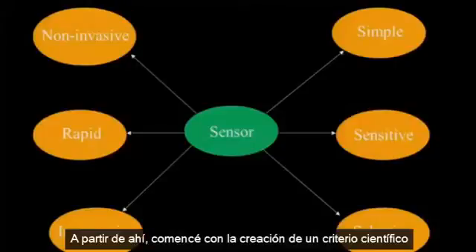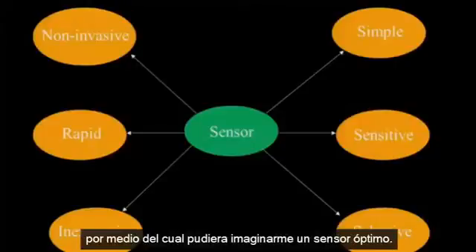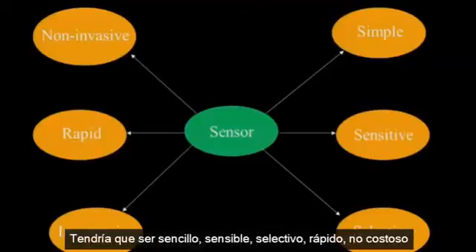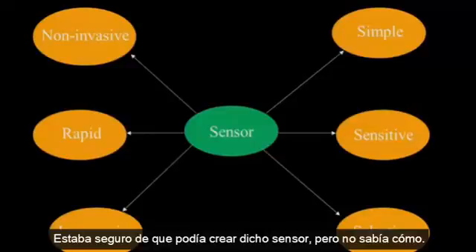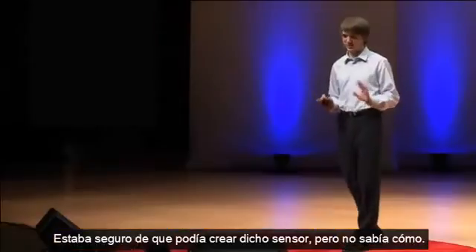So I started making a scientific criteria for what I imagined an optimal sensor would have. It would have to be simple, sensitive, selective, rapid, inexpensive, and minimally invasive to a patient. I was pretty confident that I could create such a sensor, but I wasn't quite sure how.